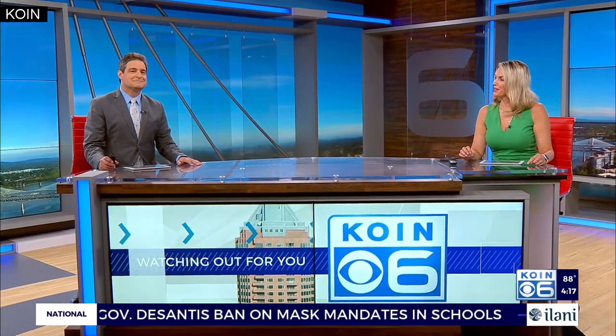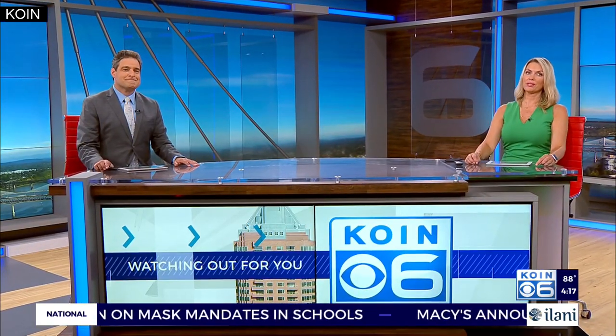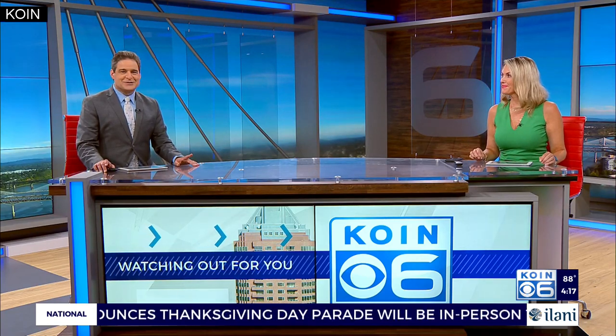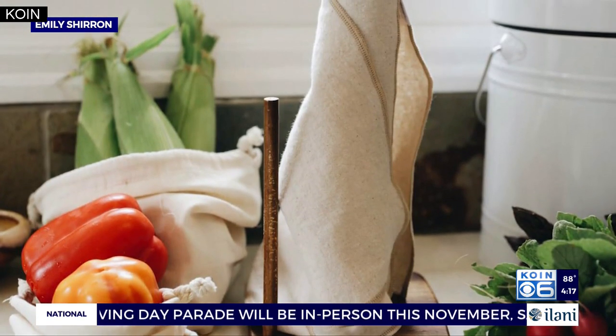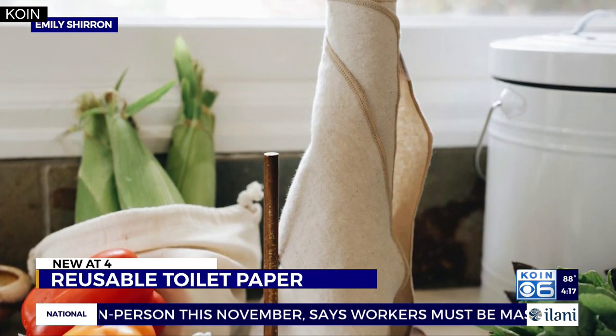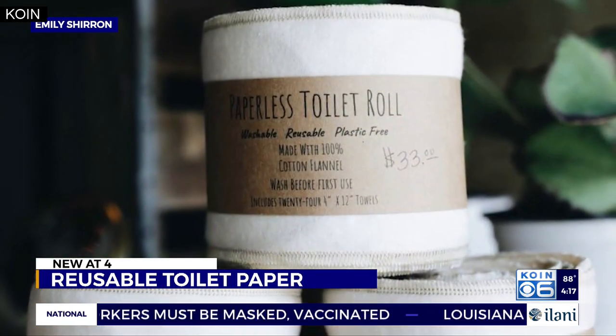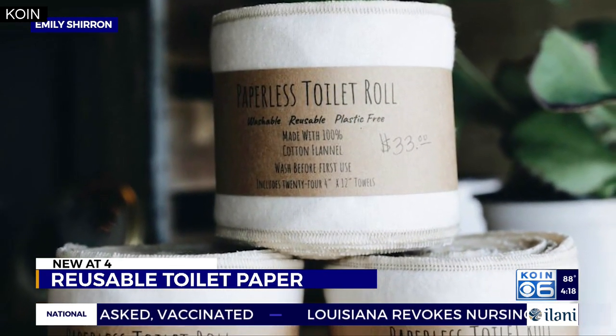You'll want to hear this story. A Vancouver sustainable home goods store says one of their newest products is getting interest and more than a few buyers. Alex Luna owns Kindred Homestead Supply, which sells bath and body supplies with a focus on sustainability, like bamboo toothbrushes and charcoal dental floss.